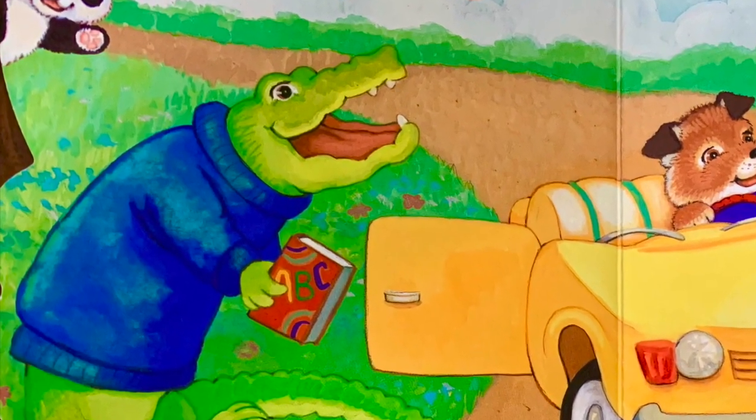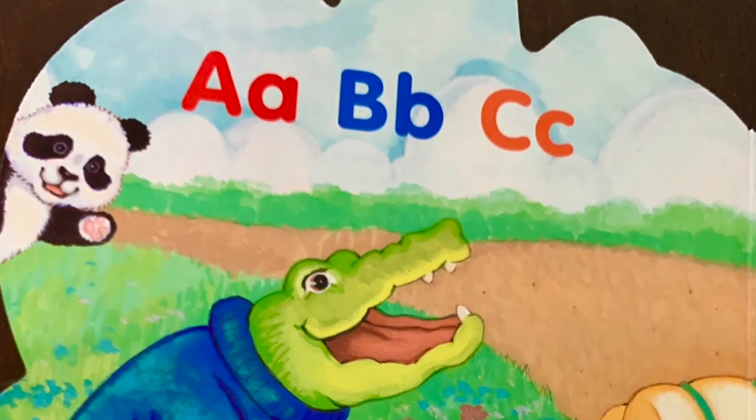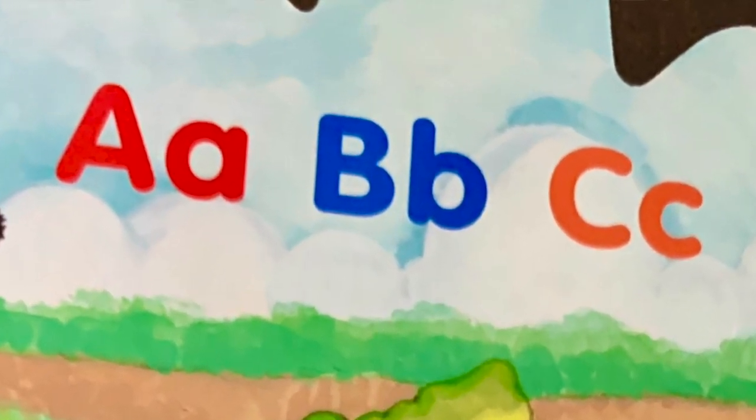The alligator took the book to the car. Wow, ABC — all in one sentence! Alligator, book, and car.